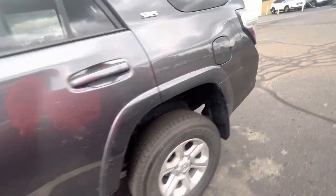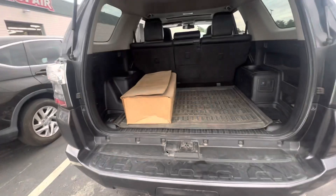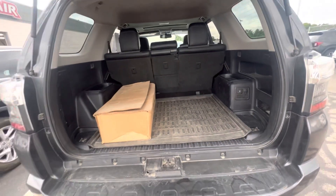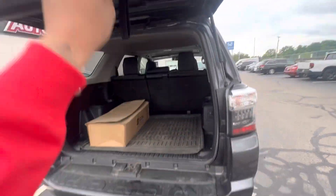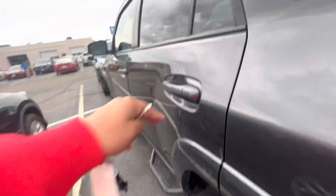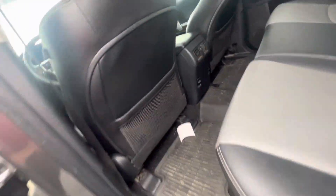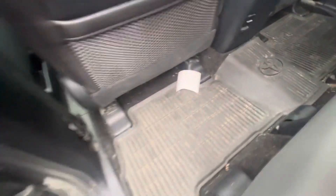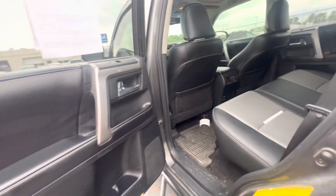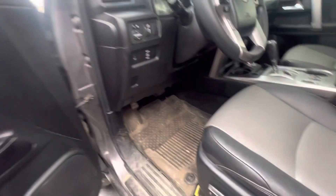Let's take a look in the trunk — open it right up. The vehicle just came in, so it is a little dirty right now. Moving to the backseat, you have an expansion of leather material, some outlets down here, and all-season mats. Very spacious back here.